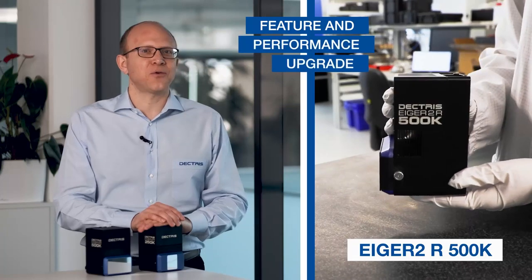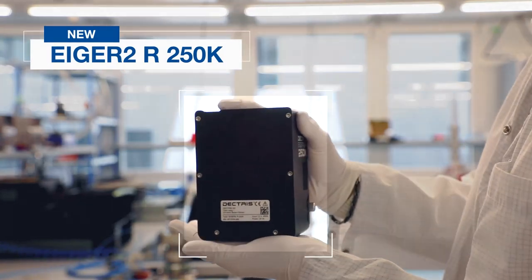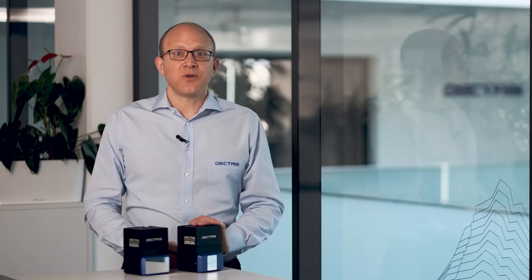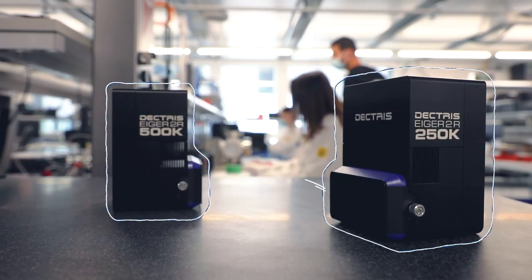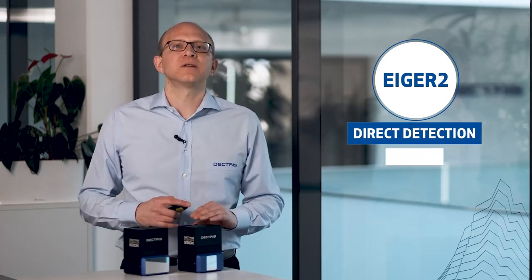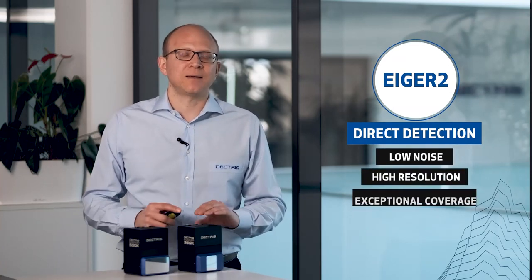And there is more exciting news. Along with the new Eiger 2R 250K, we are also introducing a feature and performance upgrade for the Eiger 2R 500K. The Eiger 2R 250K features a quarter million hyperpixels on an area of 38 by 38 mm. On top of that, the Eiger 2R 250K shares all the high-end features and performance of its larger sibling, the Eiger 2R 500K.